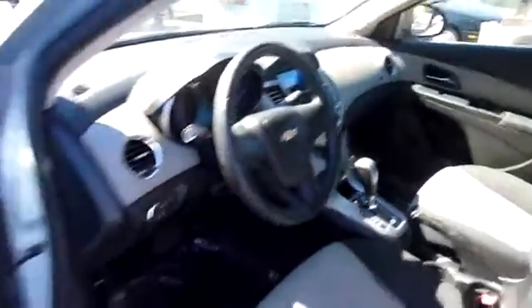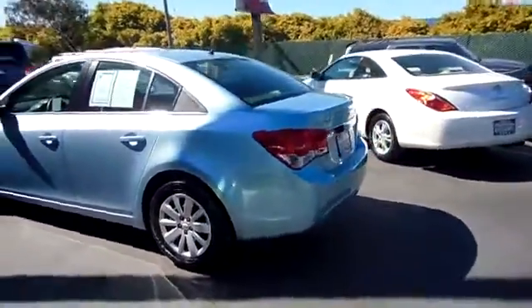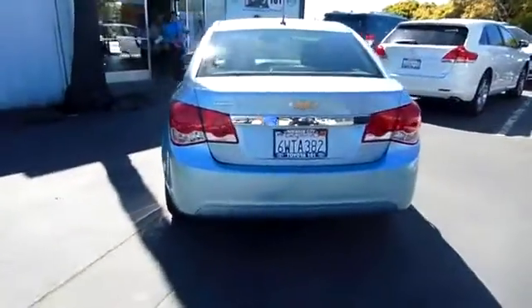Stability control, traction control, anti-lock braking system, air conditioning, power steering, adjustable steering wheel, keyless entry, AM FM stereo radio, rear defrost, FWD, power door locks.